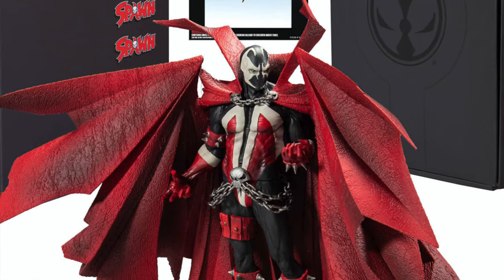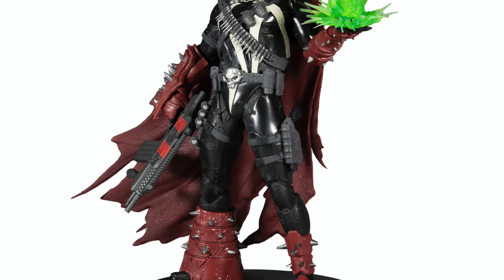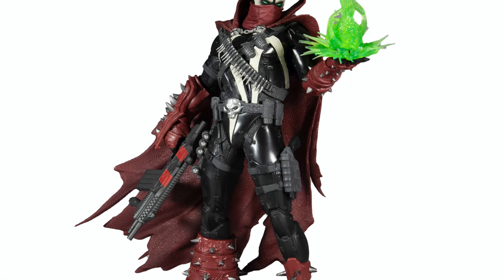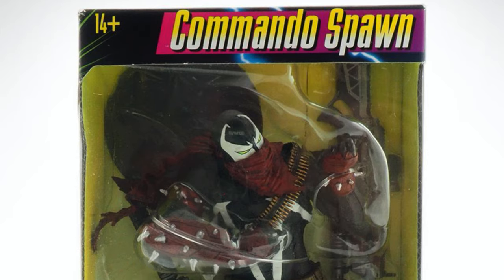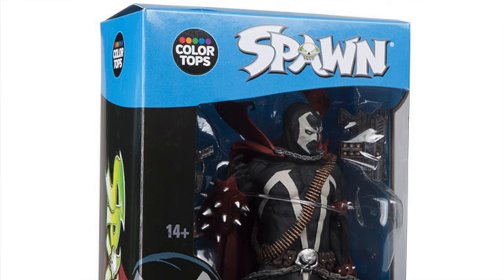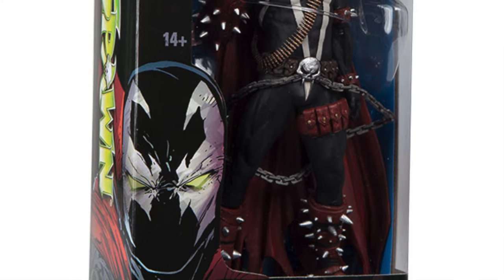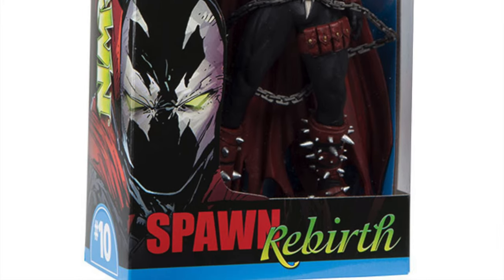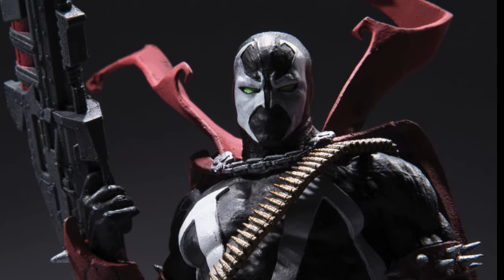With 2020's highly successful Kickstarter Spawn finally hitting mailboxes and the forthcoming 12-inch Commando Spawn from the Mortal Kombat 11 video game, I thought, why not take a look back at 2016 and 2017's McFarlane Toys Color Top series featuring Spawn and Commando Spawn under the Spawn Rebirth tagline. All the Spawn action you can handle — let's check it out now.